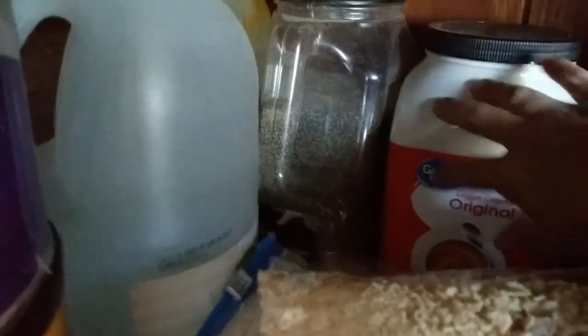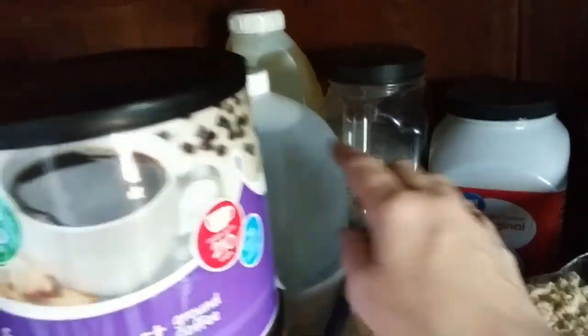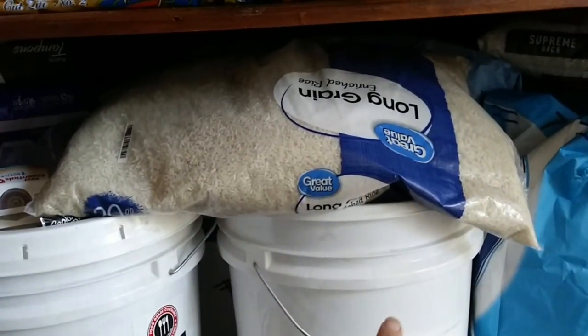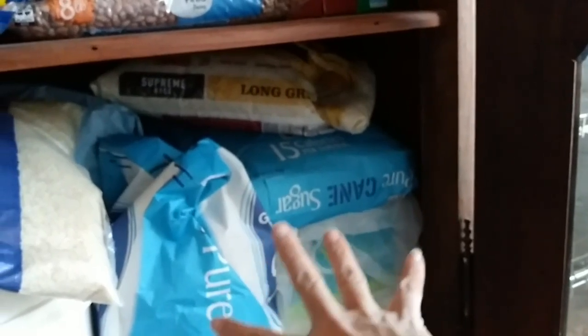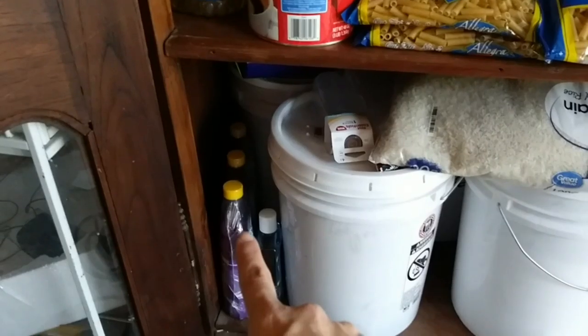We've got big old gallons of waffle syrup and creamer, a gallon of pepper, some more vinegar, and three gallons of oil. Down here, these go two back — so there's actually four in the back and two in the front. This is just beans, flour, and rice. We have some more buckets in another location, and then we have some more sugar, more rice, and a few cleaning products down there.